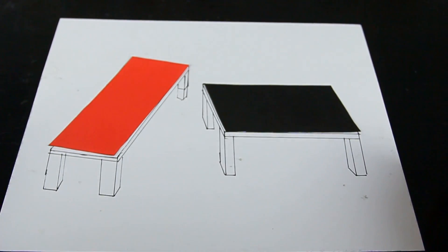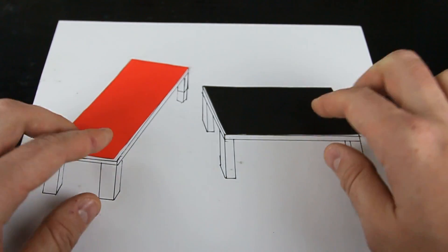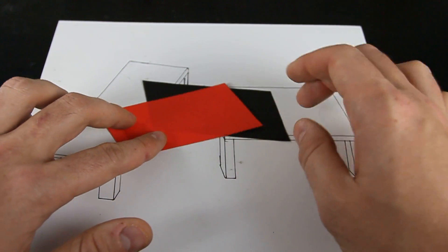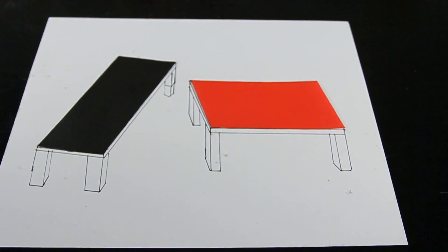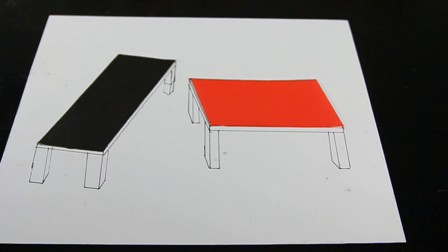Still you see one wider and one longer? Are you still sure? They're actually completely the same. This is one of my favorite optical illusions, and easy to do.